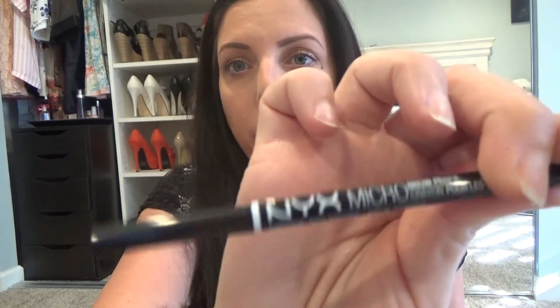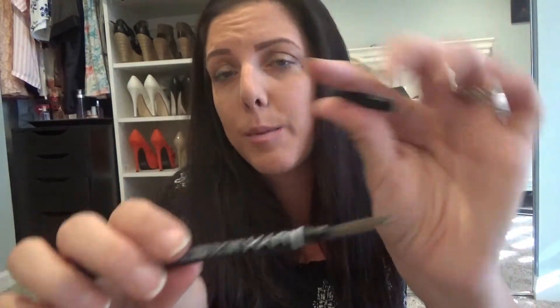For eyebrows, I'm wearing the NYX Micro Brow Pencil in the color Ash Brown today — it's my total favorite and it reminds me of the Anastasia brow pencil. Some people say the liner is not as thick as the Anastasia one, but I personally like it. It's ten dollars and has a spoolie on the end, which I love. A lot of times Ulta does buy one get one half off, so that's when I stock up. The Anastasia one is 20 bucks so for the price you can't beat it.